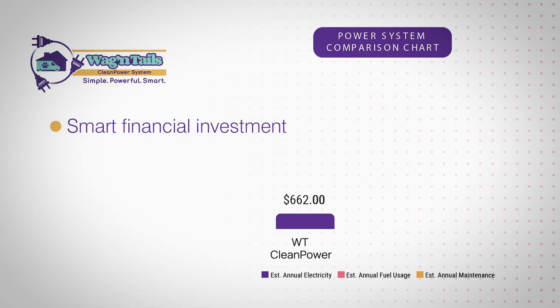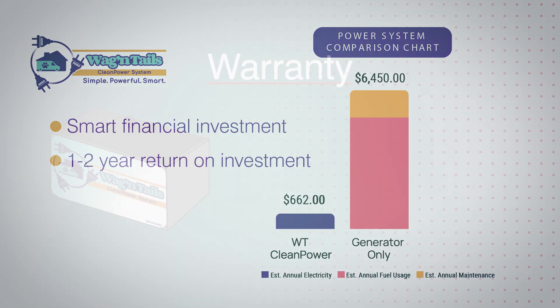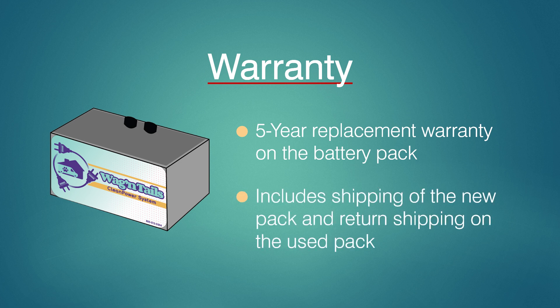Your estimated annual operation cost for the Wagon Tails Clean Power System is approximately $662 per year, making this a smart financial investment. The fuel and maintenance cost for a generator-only system is approximately $6,450 per year. You'll recover the return on your investment within one to two years of operation.